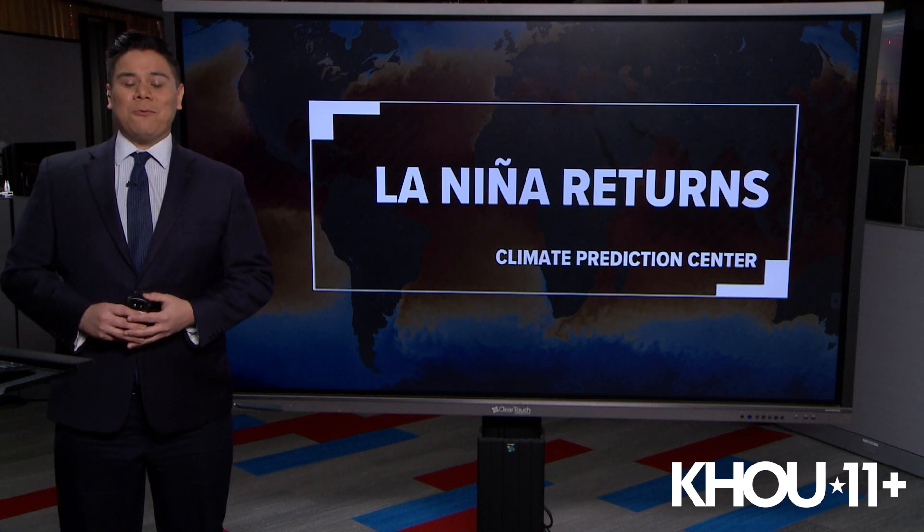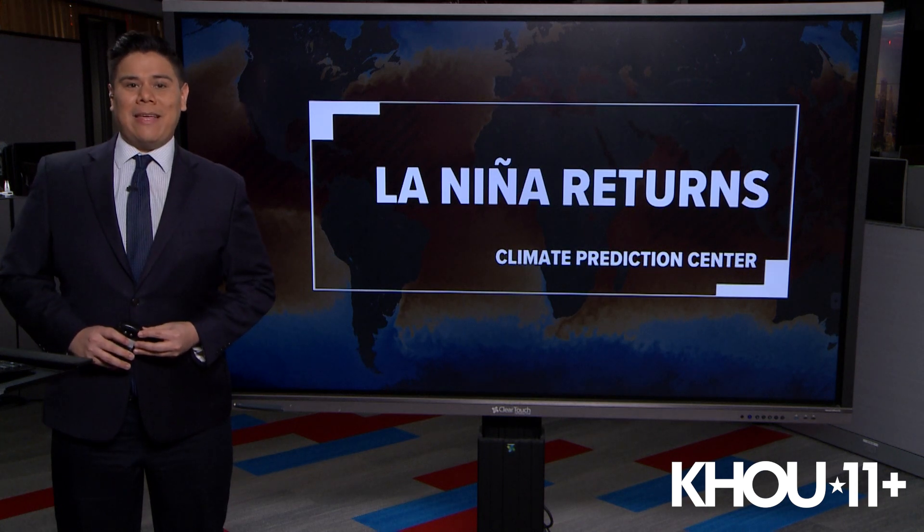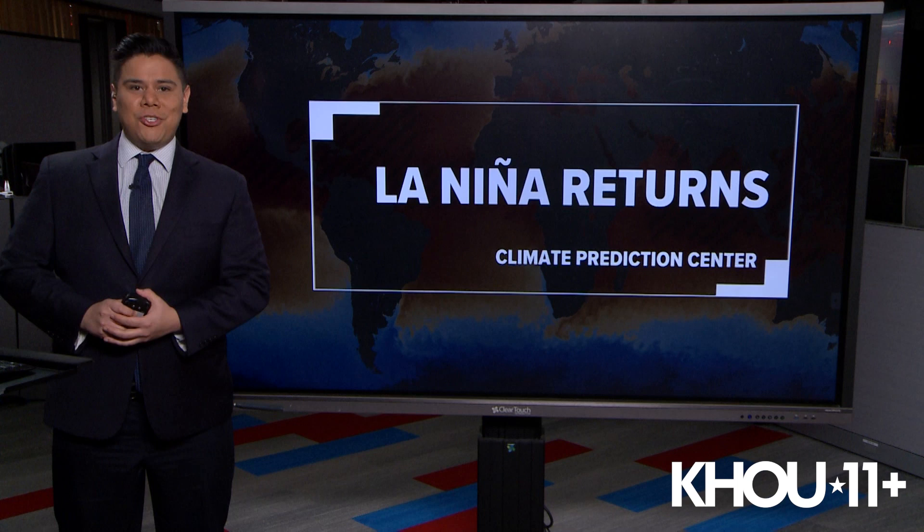Hello, I'm KHOU 11 meteorologist Chris Ramirez. La Niña is back — that's what the Climate Prediction Center is saying, and it's all thanks to recent data in the equatorial Pacific Ocean.